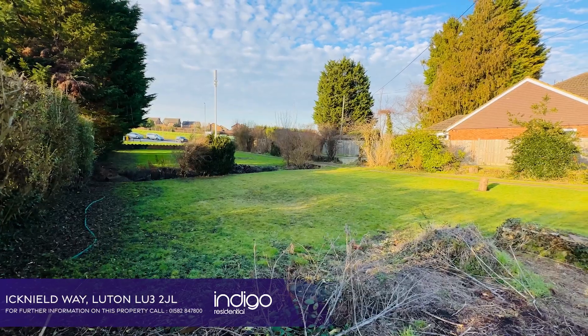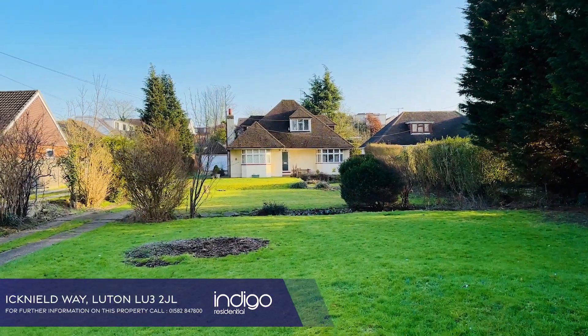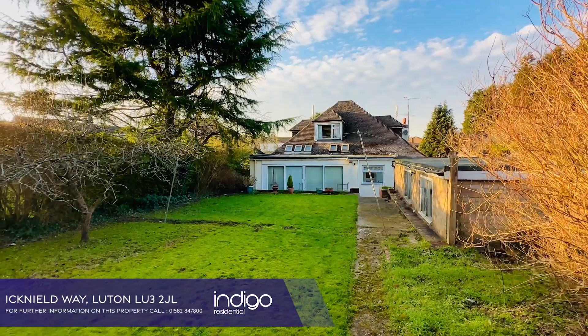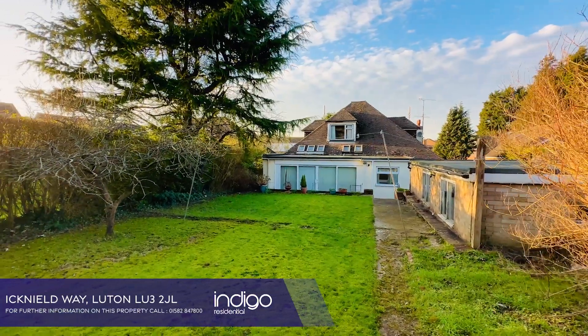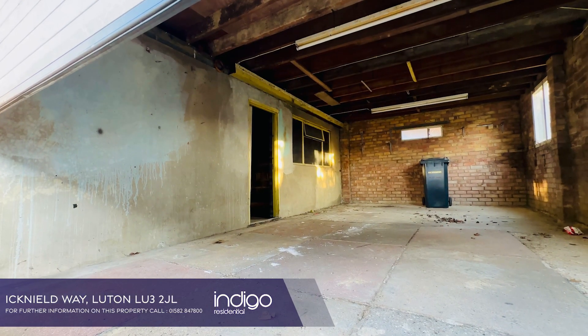Externally the property has a huge front garden with the potential of development for a separate dwelling. To the rear there is a good-sized private garden, and a double-sized garage which could be converted to an office, gym or annex.